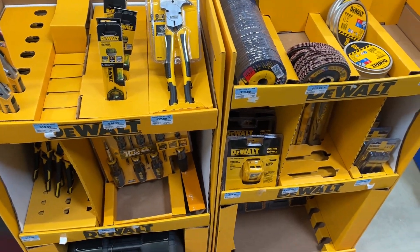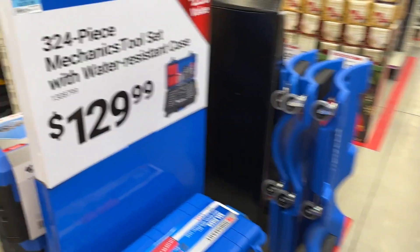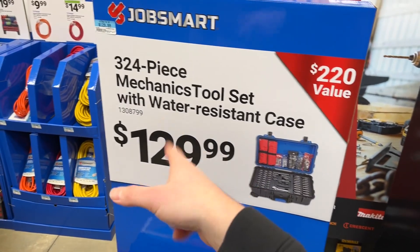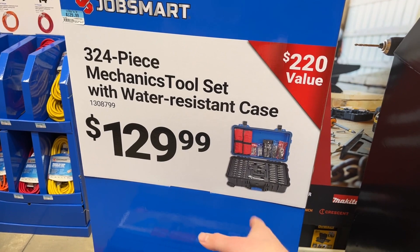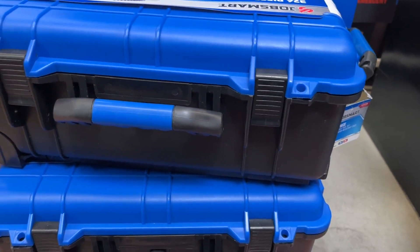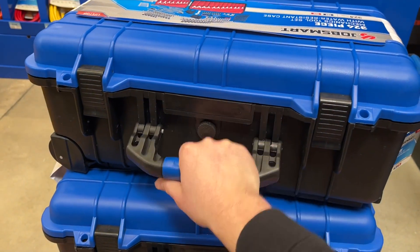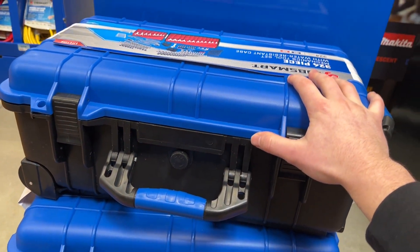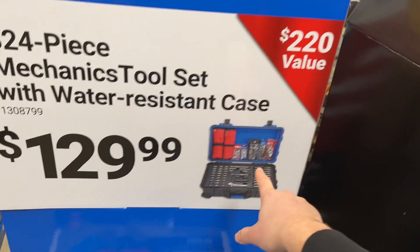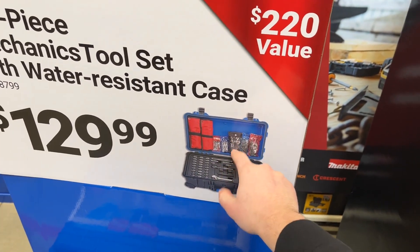Of course they're well known for Job Smart, their house brand. There's a 324-piece set at $129.99 with a water-resistant case, kind of like a Pelican-style case — actually not a bad deal because the case alone is probably $40 to $60 by itself. It's got a really nice handle. One of the better deals I've seen here, though I'm not a big fan of the pocket-bag style organization.